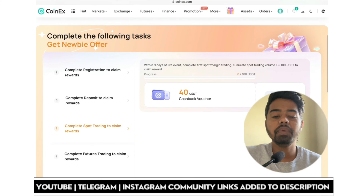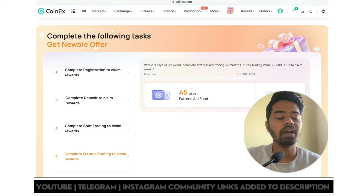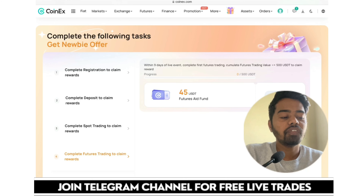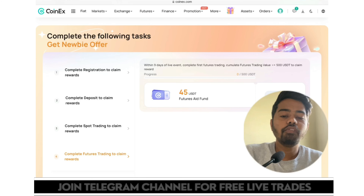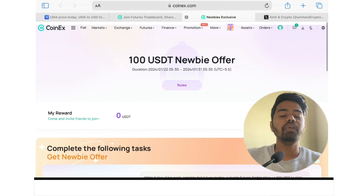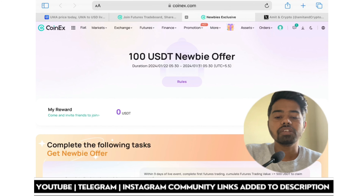To complete futures trading and claim rewards, within 9 days apply to the event first, then complete futures trading with cumulative trading value greater than or equal to 500 USDT, and you will be eligible for the 45 USDT aid funds. CoinX will give you multiple opportunities to enhance your rewards.